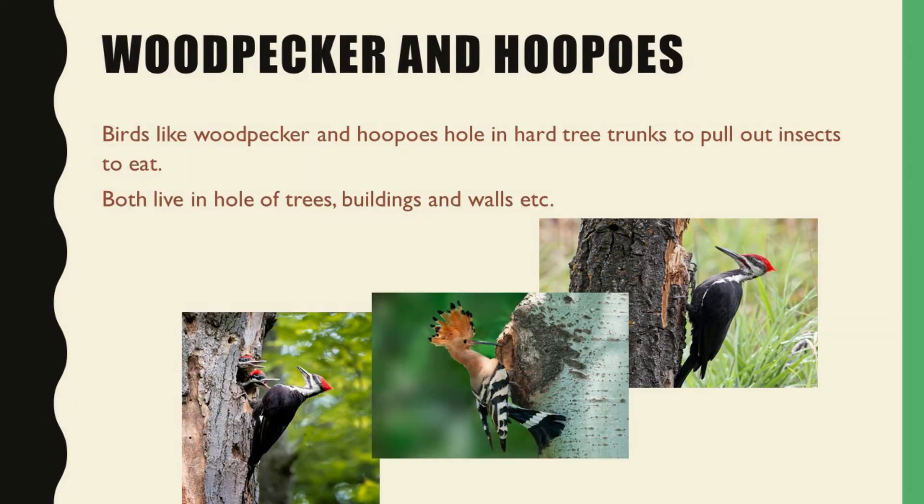So first of all, woodpecker and hoopoe. These both eat the insects and ants. Both have a strong beak to pull out the insects from the tree holes. These both do not make nests and live in the holes of trees, buildings and walls.